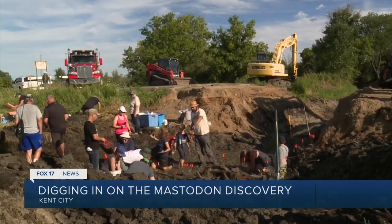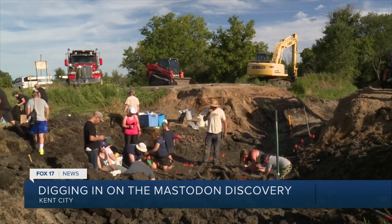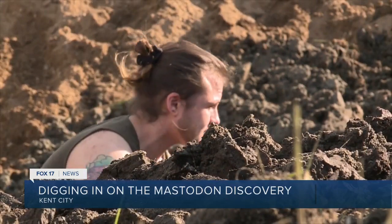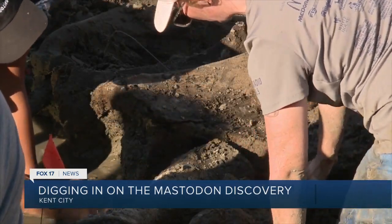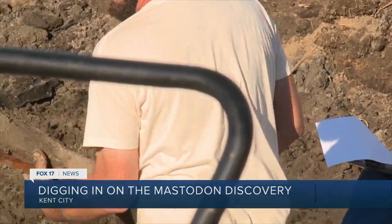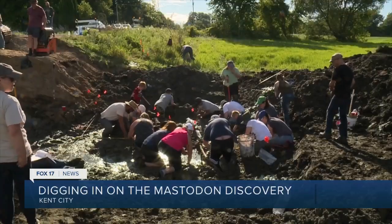Researchers say they found most of the animal — the only thing they didn't find were skulls. A community of researchers made the discovery following routine work. It's kind of unbelievable, just knowing that it was here all this time. Researchers say it's likely a ten-year-old mastodon, and the team doing everything are doing a really great job at preserving everything.